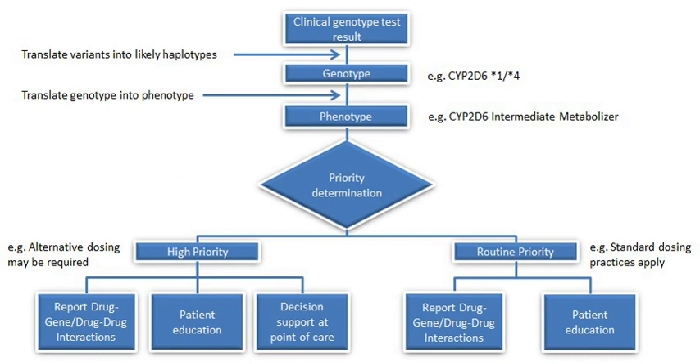Pharmacogenomics aims to develop rational means to optimize drug therapy with respect to the patient's genotype, to ensure maximum efficiency with minimal adverse effects. Through the utilization of pharmacogenomics, it is hoped that pharmaceutical drug treatments can deviate from what is dubbed as the one-dose-fits-all approach.